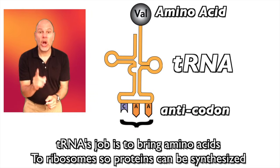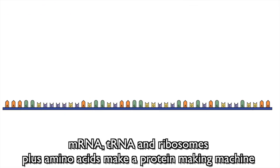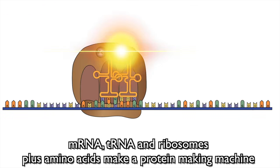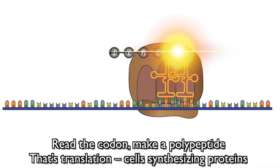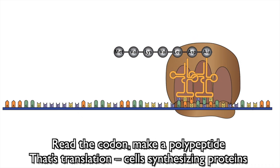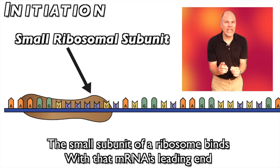tRNA's job is to bring amino acids to ribosomes so proteins can be synthesized. mRNA, tRNA, ribosomes plus amino acids make a protein-making machine. Read the codon, make a polypeptide — translation! Cell synthesized proteins.